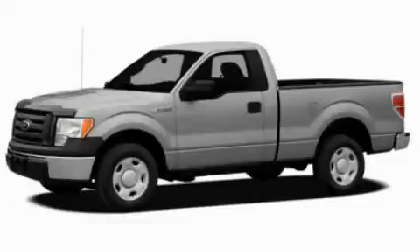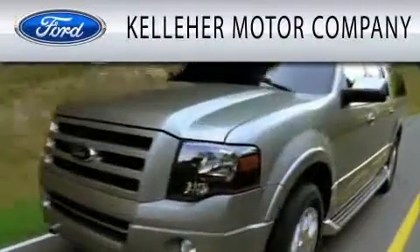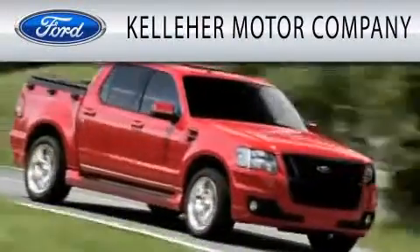Call or visit us right now and arrange your test drive today. Kelleher Motor Company is dedicated to doing everything possible to ensure that the experience you have selecting your next vehicle is as pleasant as possible.